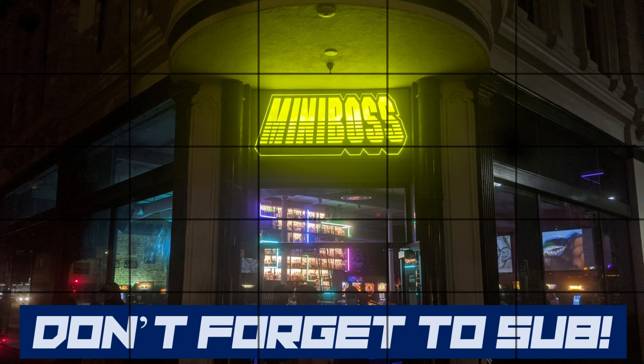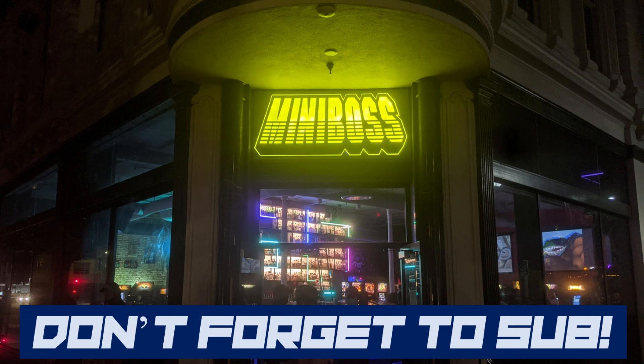That was our visit to the one and only Miniboss beercade in downtown San Jose. If you enjoyed our video, make sure to like it, as well as subscribe to our channel and turn on notifications for future videos. And always remember: damn it feels good to be a gamer.